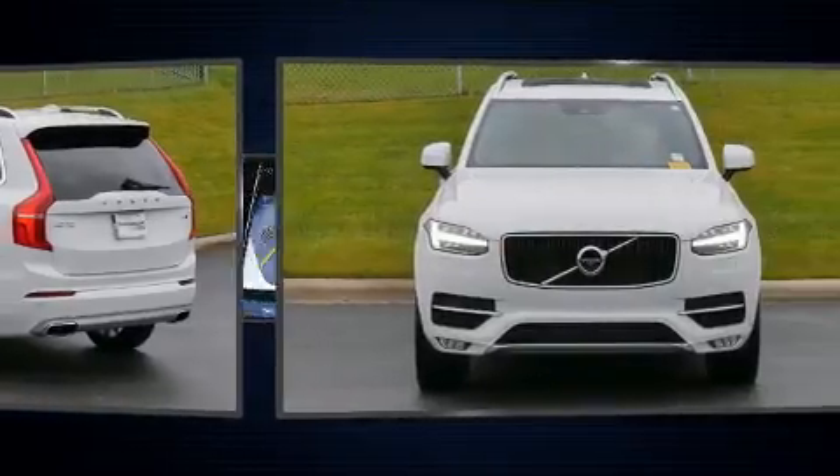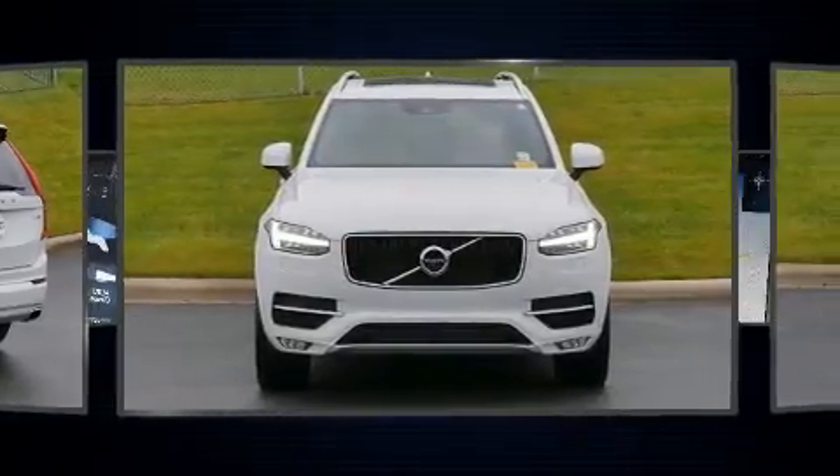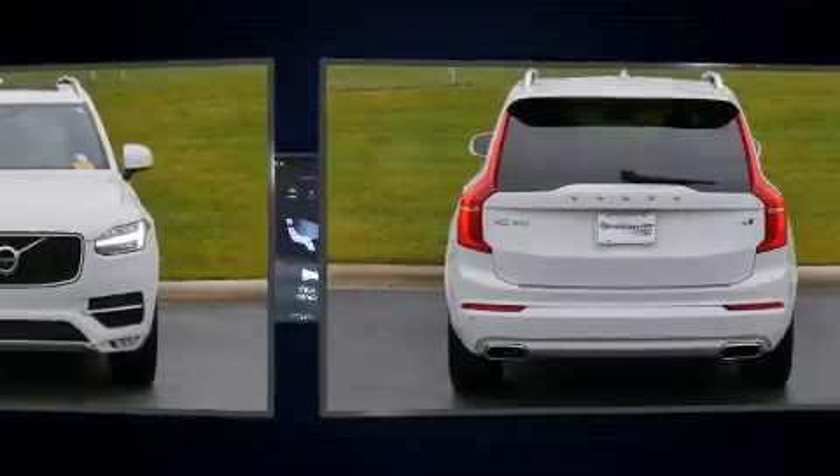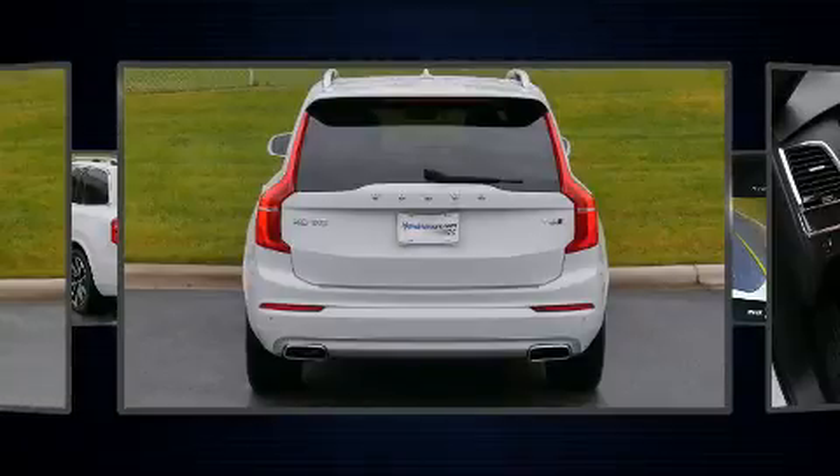It includes leather upholstery, a rear window wiper, power front seats, fully automatic headlights, a power liftgate, blind spot sensor, and seat memory.